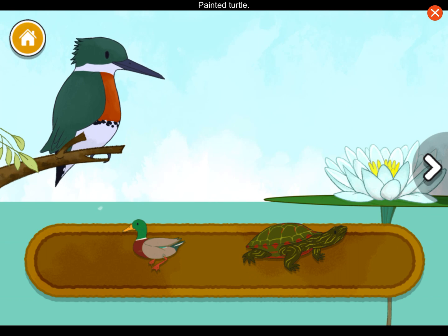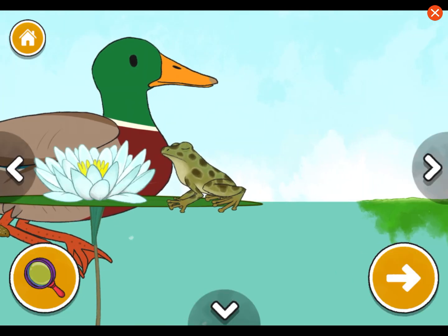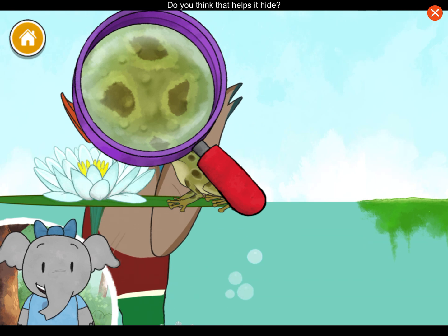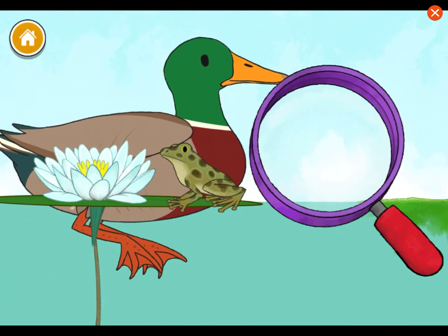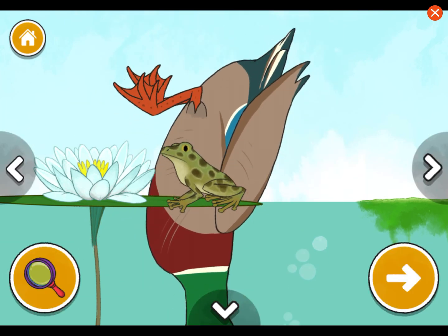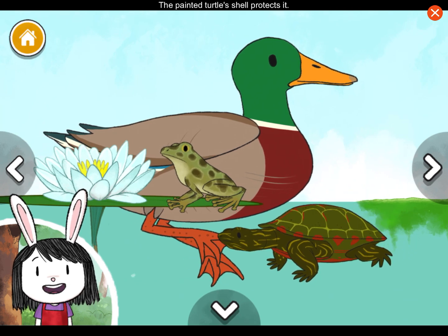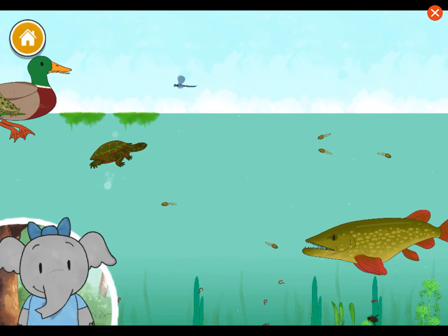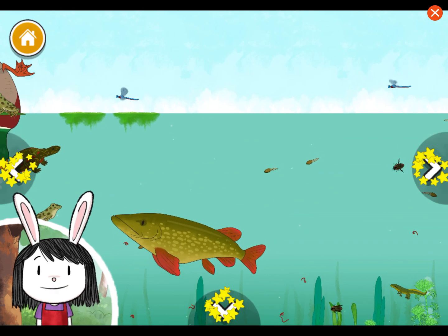Mallard duck. Painted turtle. Mallard ducks like the pond for bathing and finding food. Heron. Painted turtle. The painted turtle's shell protects it — can you describe the pattern on its shell? We finished our pond. That was so cool! Let's keep exploring. You can keep exploring, or you can make another pond. Do you want to start a new pond?